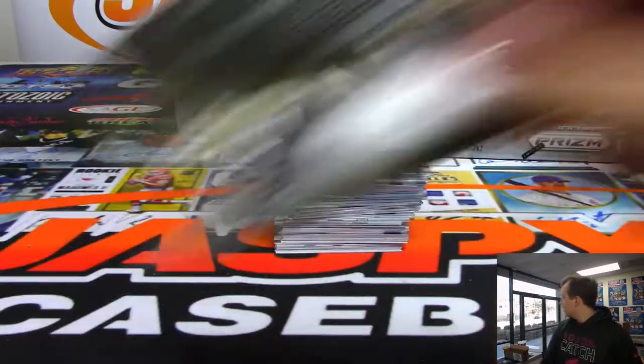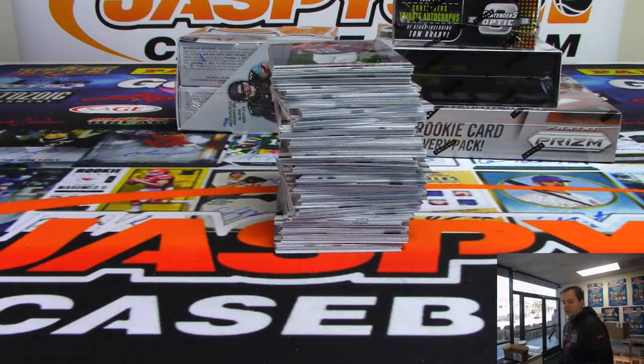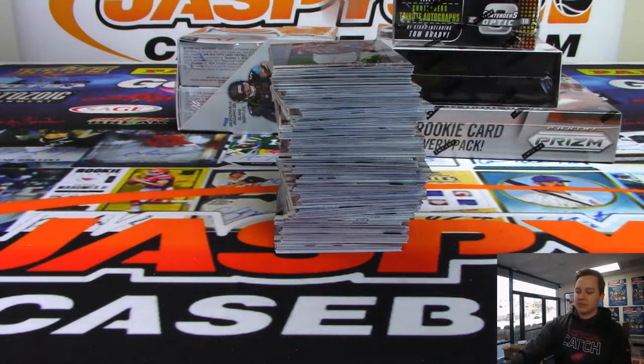And all the players are in the checklist. All right, first box of Prism - good luck.